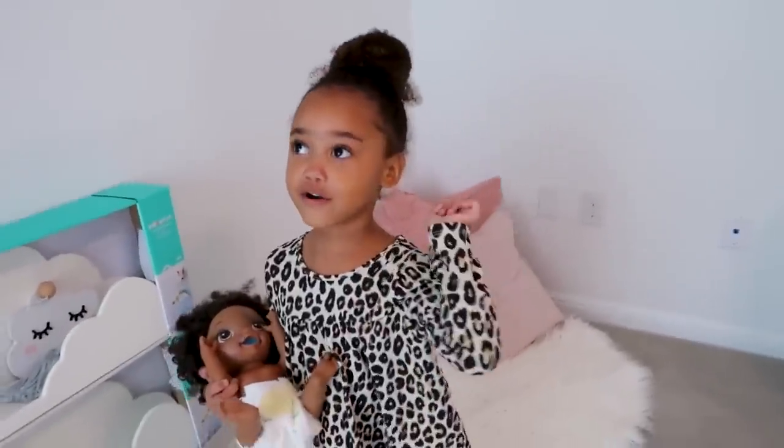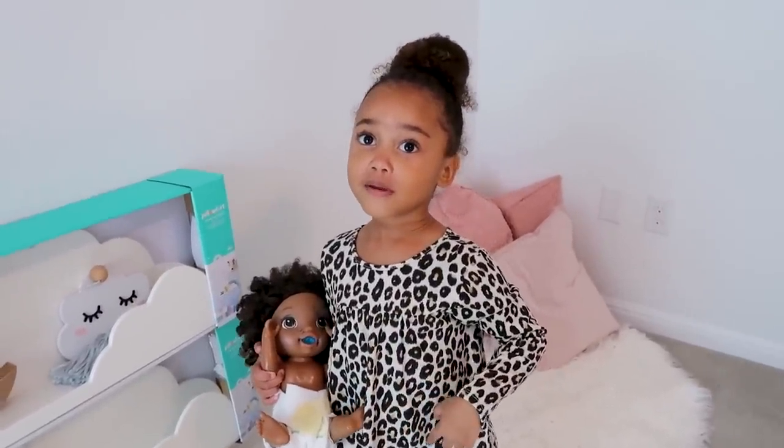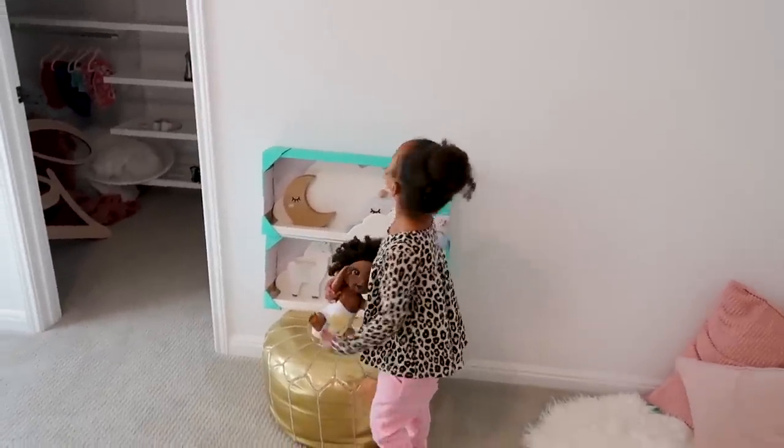These walls we can paint. We painted this wall a very light, mint, turquoise-y color. Ziya is begging for us to paint the rest of the walls pink, but we'll see.